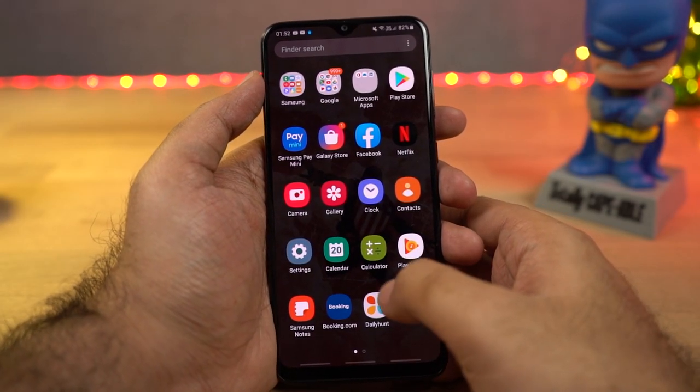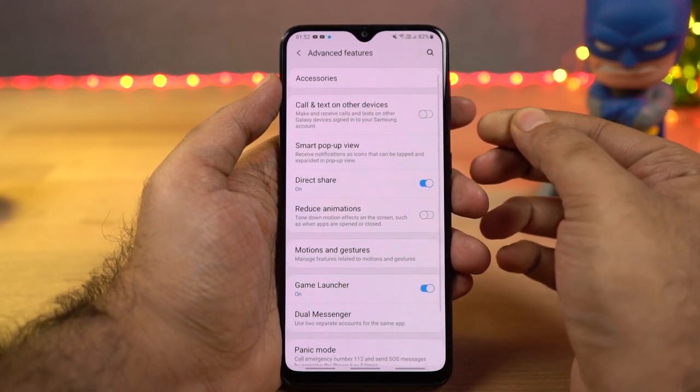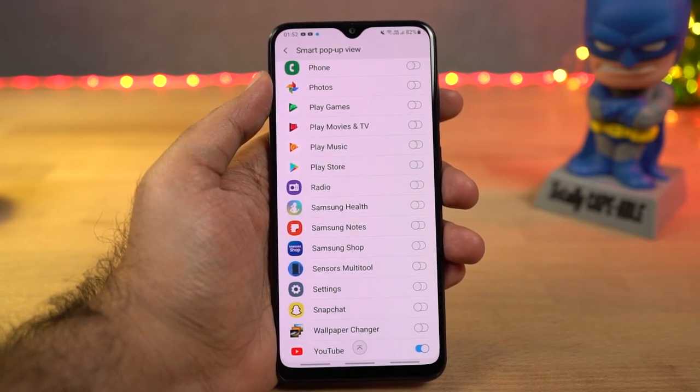Next we have smart pop-up view. This feature allows you to open applications in a pop-up view every time you get a notification from that application. You need to first enable this feature for the desired application. Once again, it's better not to use this feature.